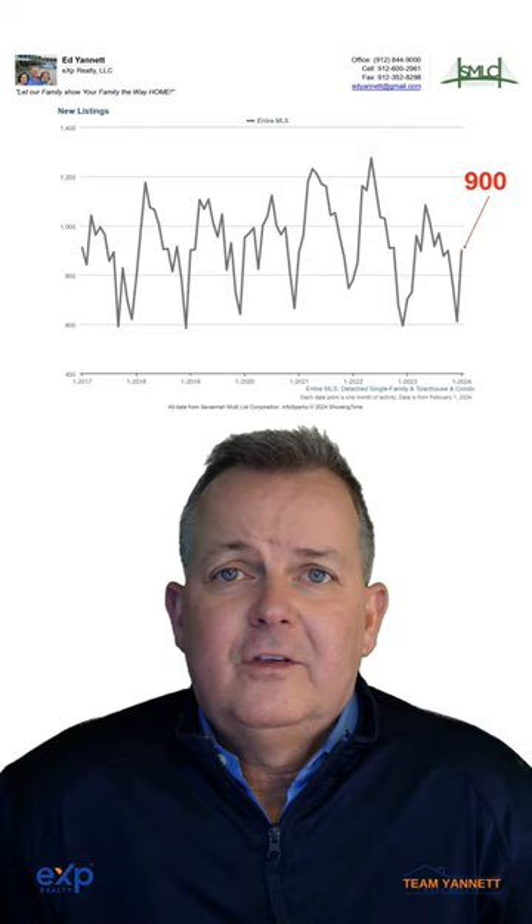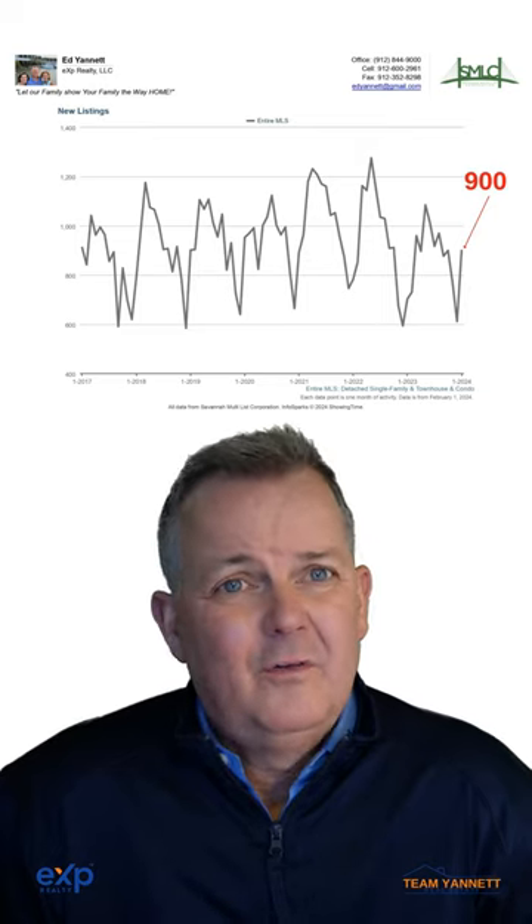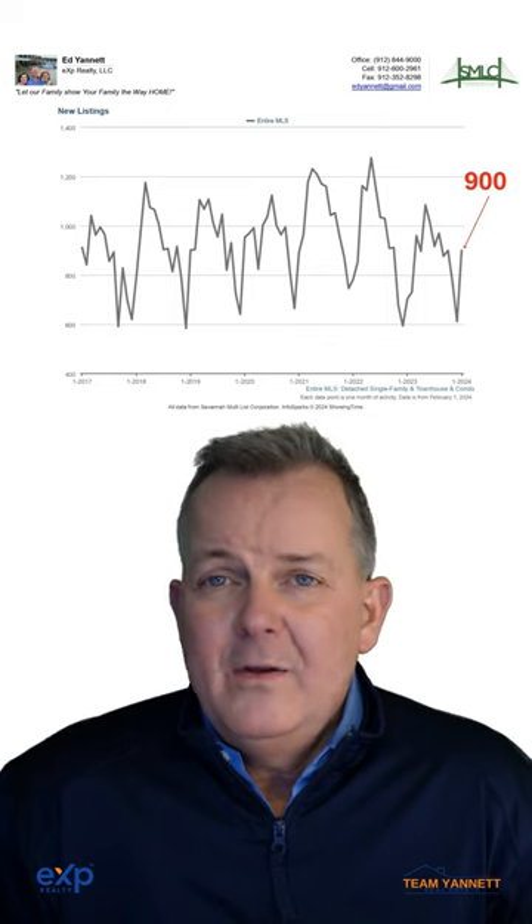Number six, new listings. They're up to 900, but that's still very low. Then we have homes for sale. They are down to about 1,730, which is about half of what we would consider normal.